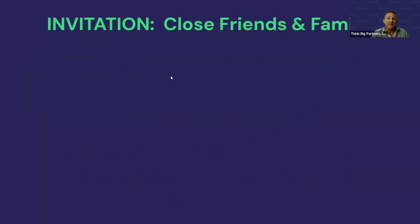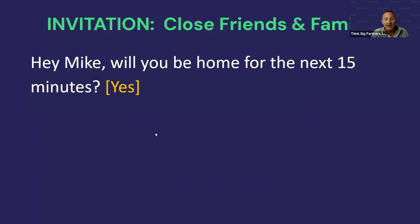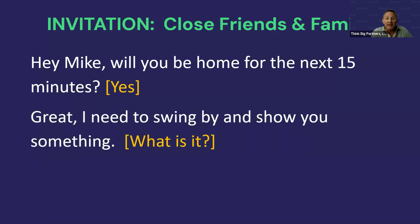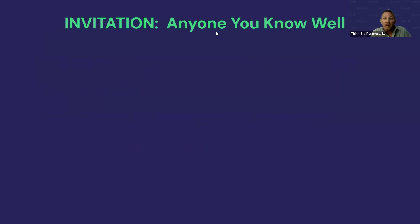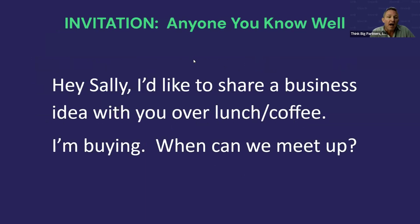For close friends, you can call and say: 'Hey Mike, will you be home for the next 15 minutes? Great, I need to swing by and show you something.' No questions asked — you go show them. For people you know well: 'Hey Sally, I'd like to share a business idea with you over lunch or coffee — I'm buying. When can we meet up?' For a phone invite: 'Hey Jim, I'm kind of in a hurry and this will only take a minute — did I catch you at a bad time?'